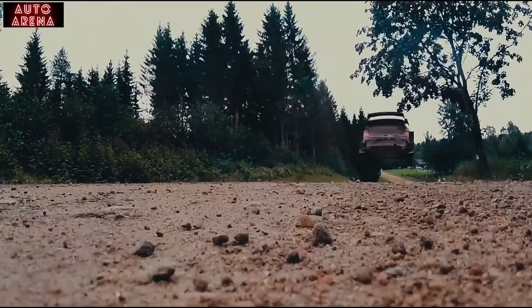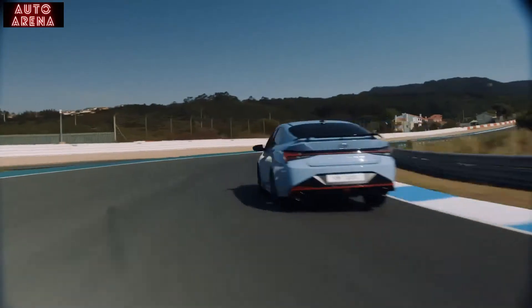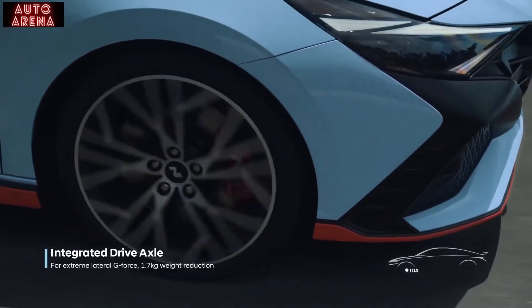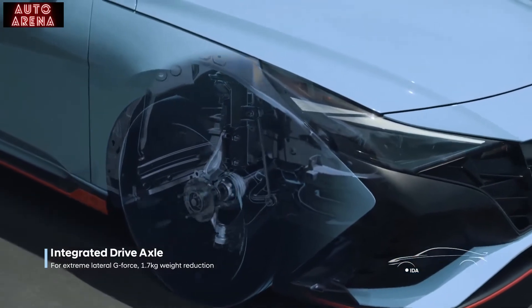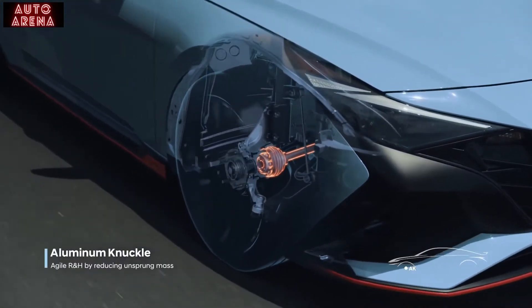Our mission is to transfer motorsports knowledge to production models. Originally developed for a WRC rally car, IDA's innovative one-piece structure withstands extreme lateral G-force and provides responsive steering, all while reducing the weight.